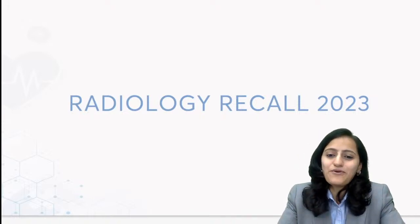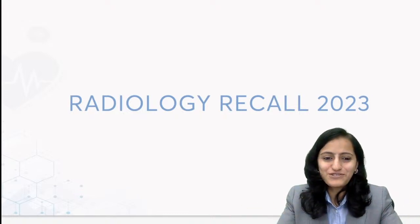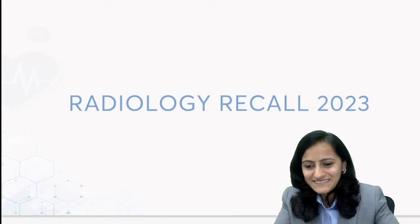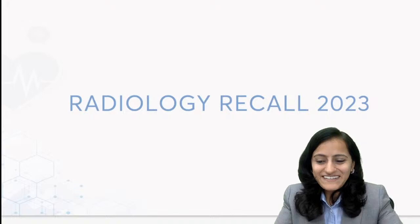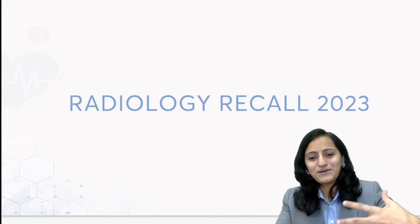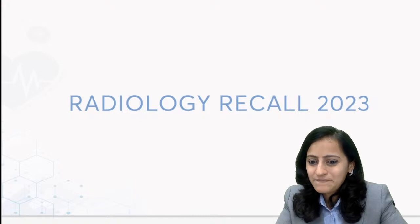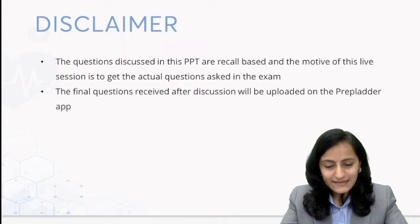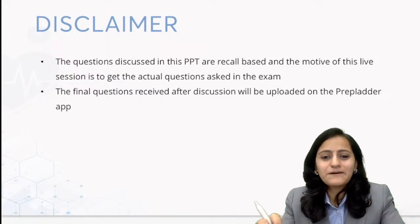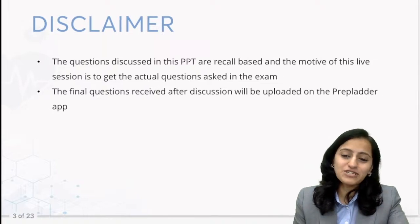In the meanwhile, we can start working on INICT preparation as well. It's always better to utilize the time you have. Get some break - you deserve it for the next two days or so - then kickstart the preparation for INICT. Now we are going to do a detailed discussion of the radiologic questions. Even when I was preparing for this recall, I learned something new, especially that question of cephalhematoma - I learned a new sign that I'll be discussing. These questions are recall-based, and the purpose of this session is to learn for upcoming exams, how the trend is changing and what topics are being asked.